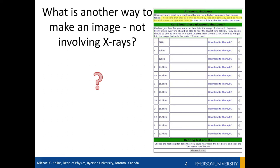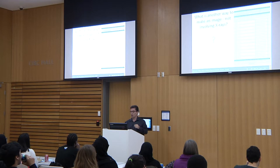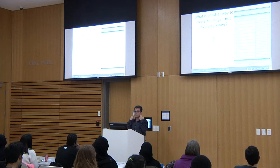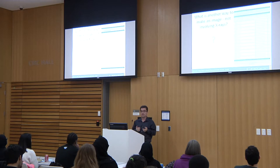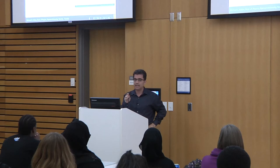People under 20 can typically hear almost all those frequencies, but adults cannot. Ultrasound is just sound — like the sound you're hearing now — that you cannot hear because its frequency is above 20 kilohertz. In the animal kingdom, bats use ultrasound to navigate. I'm going to show a short BBC documentary clip demonstrating this.